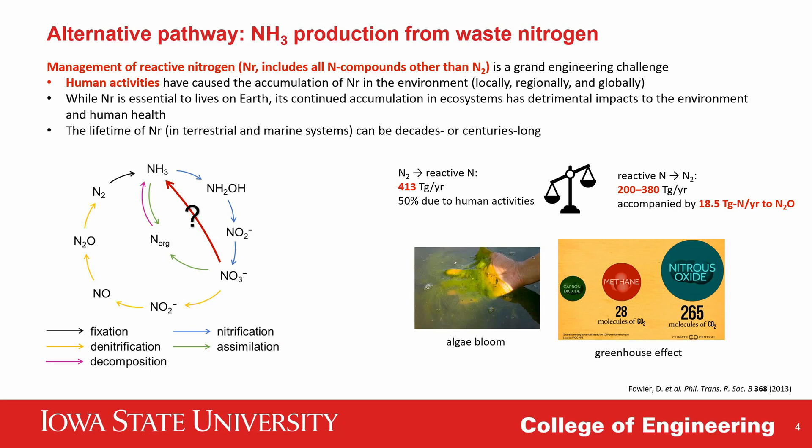The problem is that this process, either in the lab or in nature, requires the coupling of two nitrogen atoms and is often accompanied by the production of nitrous oxide, N₂O. Nitrous oxide has a much more severe greenhouse effect compared to carbon dioxide and methane. Alternatively, an electrochemical pathway that directly and rapidly converts nitrate in waste sources to ammonia through an 8-electron process could supplement the ammonia supply from the Haber-Bosch process and circumvent the production of N₂O, alleviating air and water pollution as well as greenhouse effects.